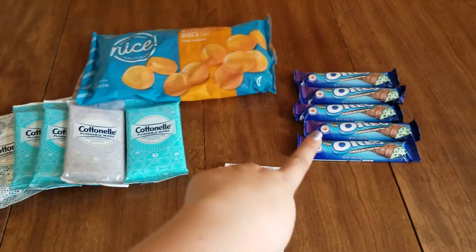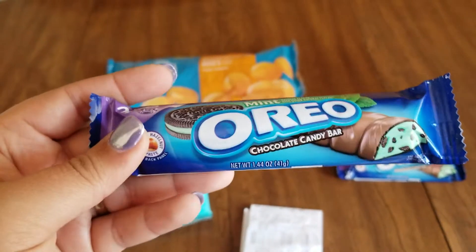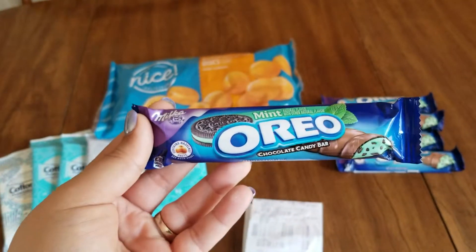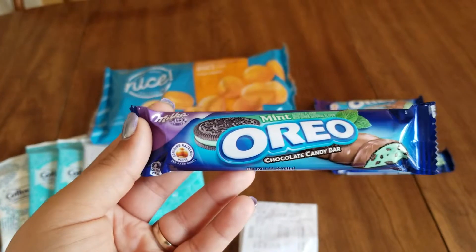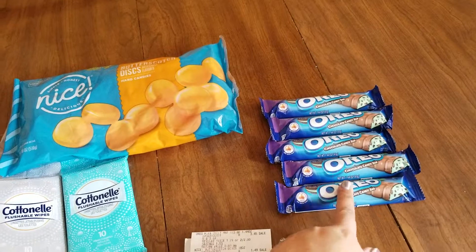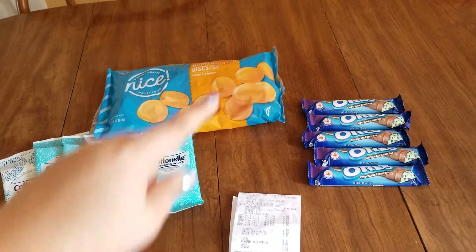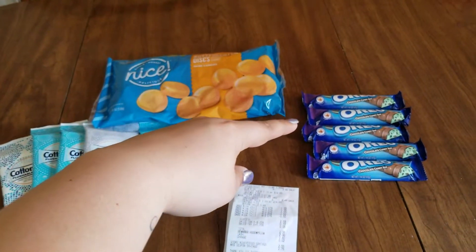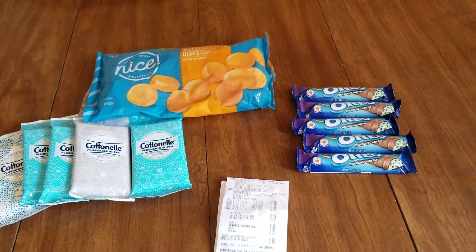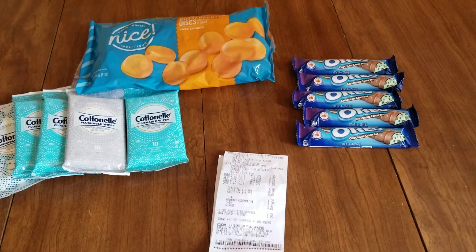It's a dollar 49 for these bad boys here — it is the Oreo mint chocolate candy bars, the 1.44 ounce size. These had a clearance sign for 69 cents, which is already a good deal. But I had a 55 cent off coupon, and I had five of them with no limit on the coupon, so I got five. Using the 55 cent off coupon for each one, making the final cost for each candy bar just 14 cents a piece — great deal.